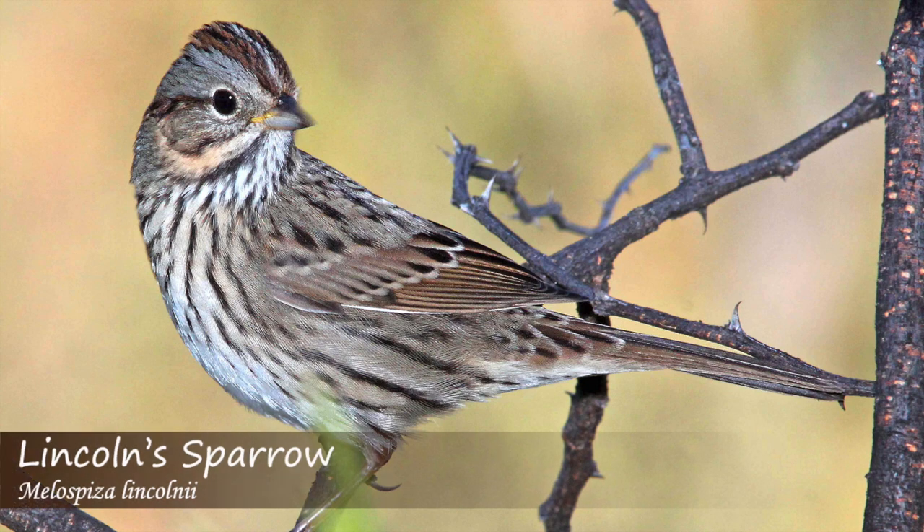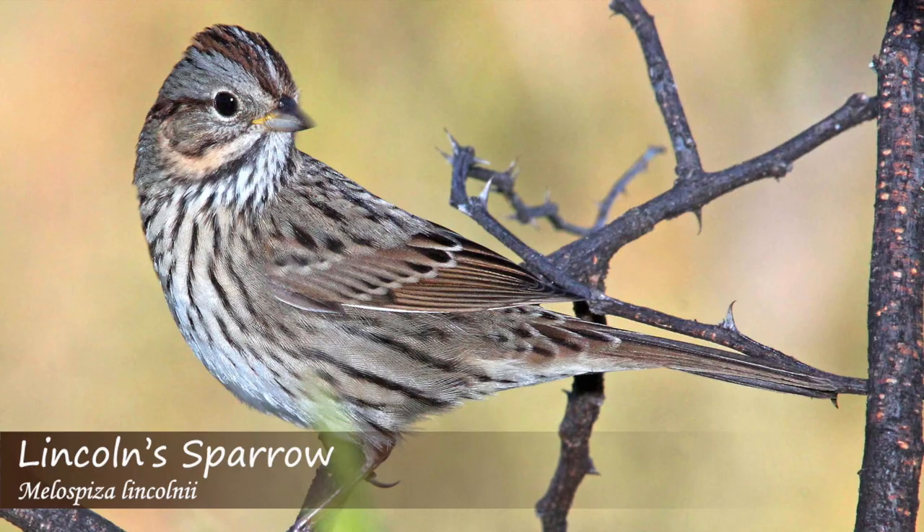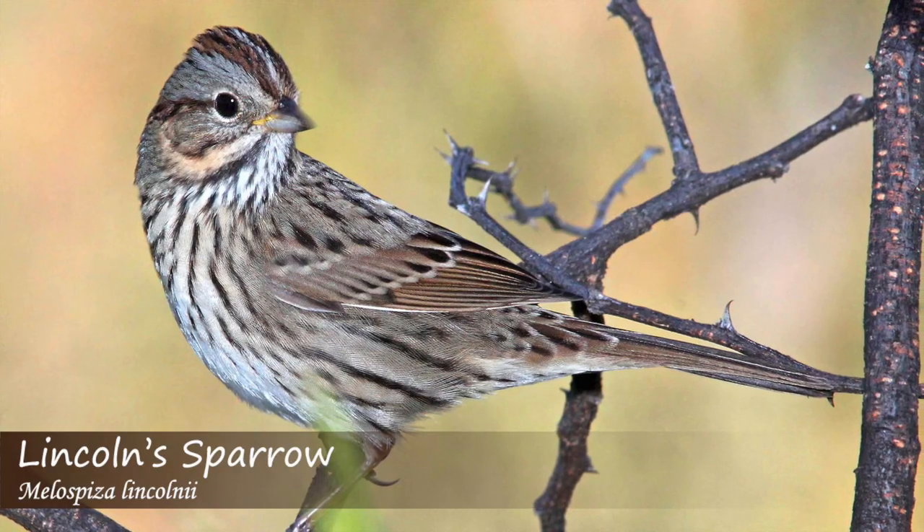The Lincoln's sparrow song is wren-like, starting with a few clean notes, then changing into a trill that can quickly change pitch, and then slurring at the end.